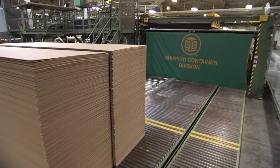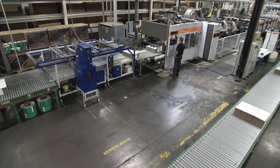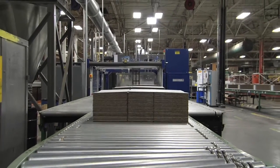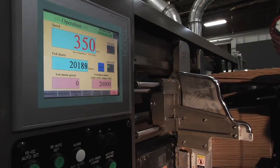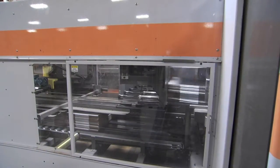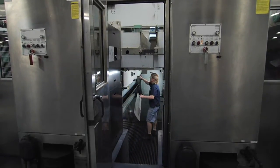Automated stacking bays ensure sheet quality and efficiently prepare orders for converting. On the finishing floor, we've added the fastest flexo folder gluer in the world to our arsenal. The 4-color MHI EVOL routinely runs 350 boxes per minute and is capable of changeovers in less than 5 minutes. This advanced rapid changeover technology allows us to perform small or large quantity orders in record times. The EVOL is a vacuum transfer machine equipped with four individual print stations, in-line die cutting, and automatic wash-up.